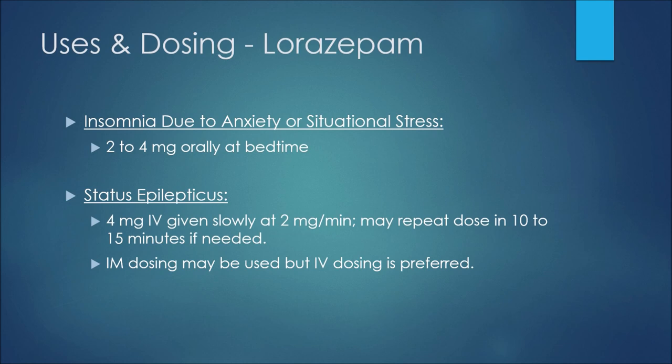For insomnia due to anxiety or situational stress, we may see 2 to 4 milligrams orally at bedtime. For status epilepticus, we may see 4 milligrams intravenously given slowly at 2 milligrams per minute, and then they may repeat that dose in 10 to 15 minutes if needed. Intramuscular dosing may be used in this situation, but IV dosing is preferred.